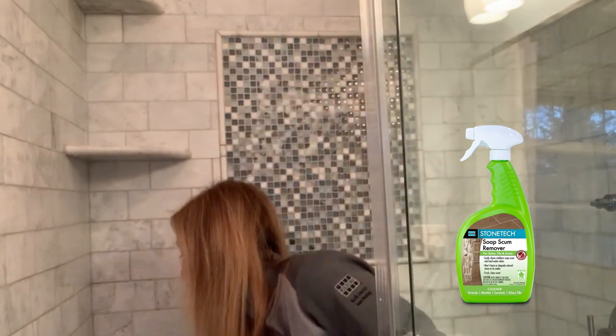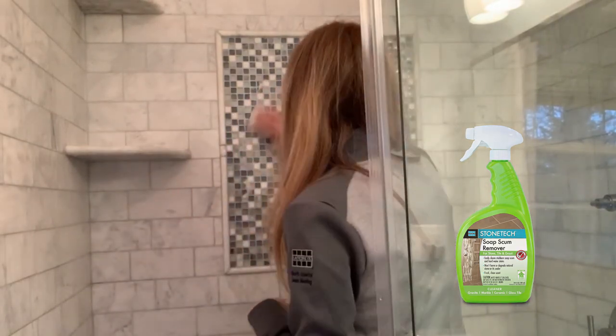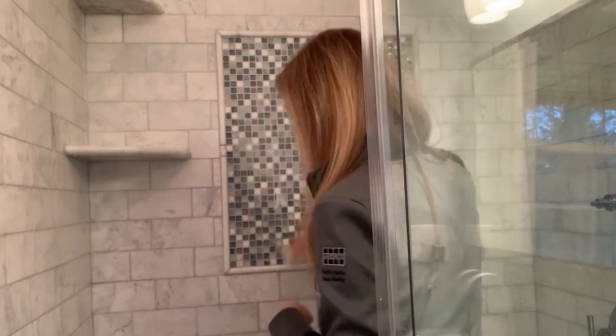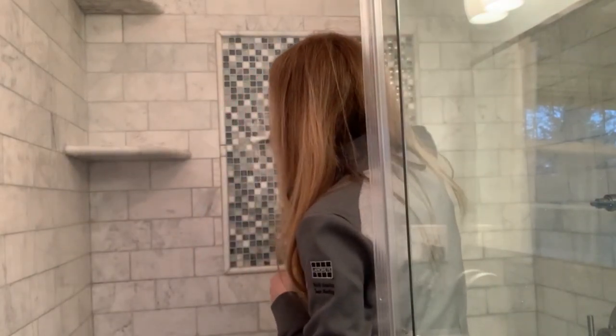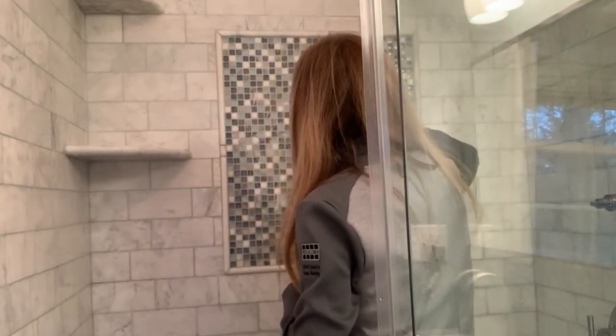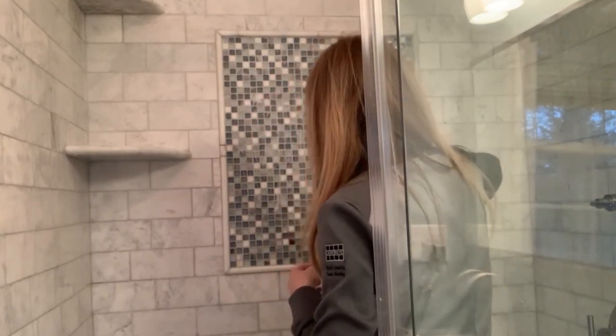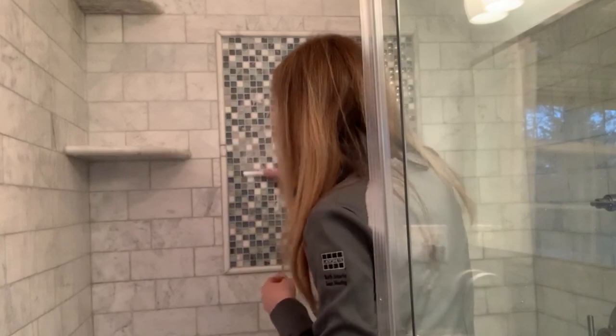Again, I like to take a non-scratch pad and run it through. If you see grout lines that have some gunk in there, I like using the soap scum remover for the tile and glass tile as well. I see soap scum on that glass tile — you can really see it on there when it shines. Then run it through with water.